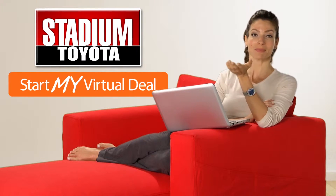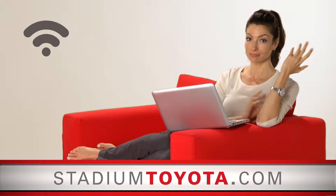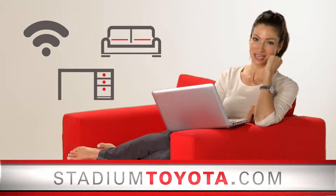Introducing the new virtual deal technology at Stadium Toyota. Now you can create your entire deal online, at home, on the couch, or at the office, all at StadiumToyota.com.